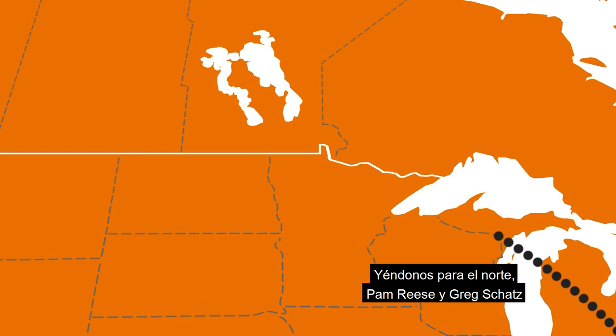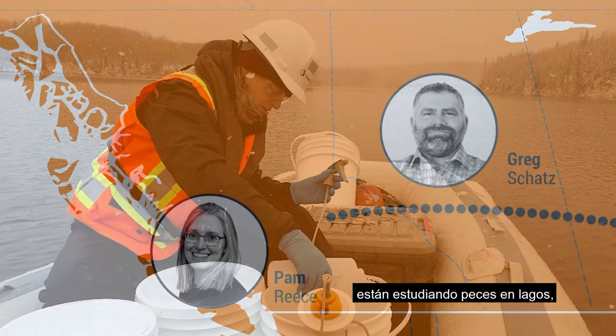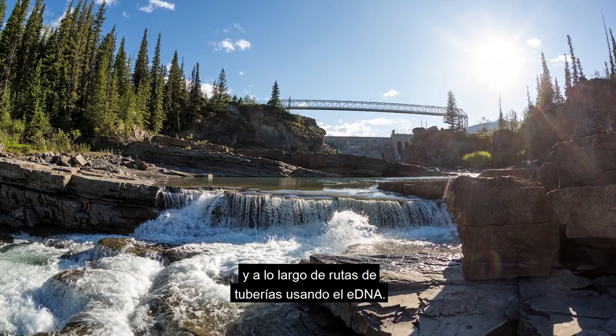Going up north, Pam Rees and Greg Schatz are studying fish in lakes, in drinking water reservoirs and along pipeline routes using eDNA.